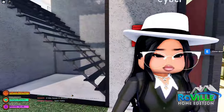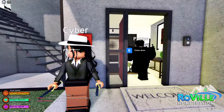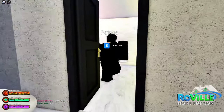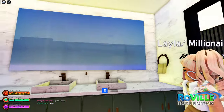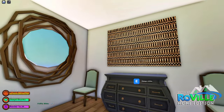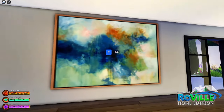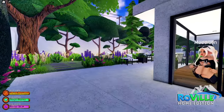Oh my goodness. Cyber is protecting us, you guys. Oh my goodness, that looks so nice. This area looks so nice right here. You have your dining room. Look at the painting. There's just so much, you guys.